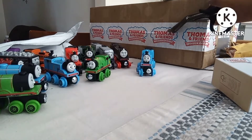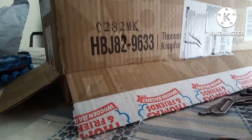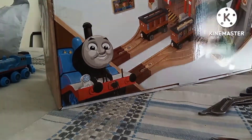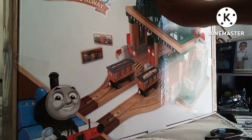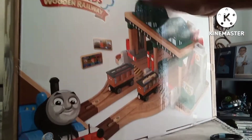Now let's get into this big one. Alright, we're gonna do the big reveal — this set is... there you have it guys: Knapford Station. In my hunt video I showed you guys that I found this at Barnes & Noble in person, and now we got it.